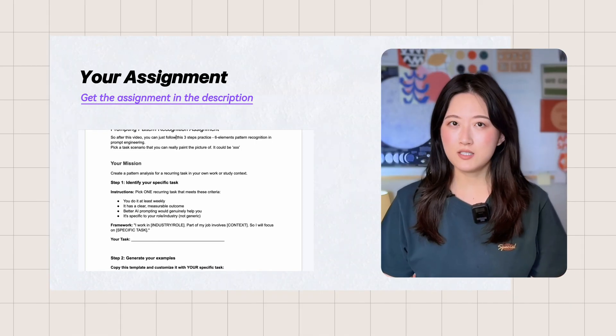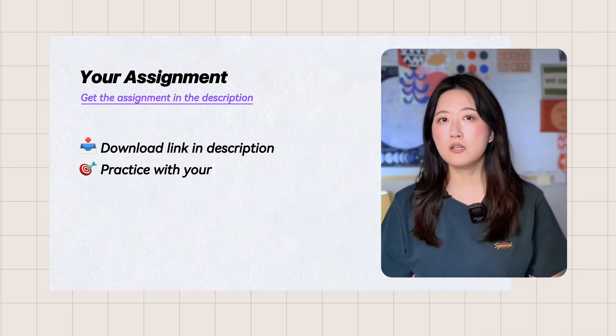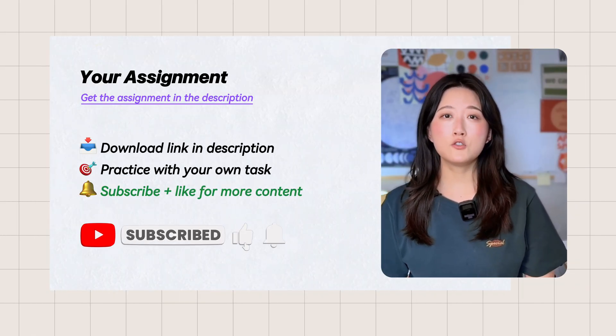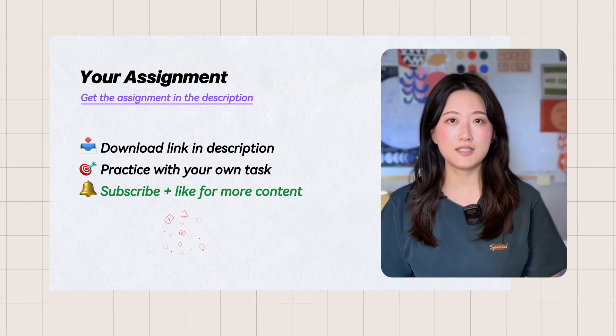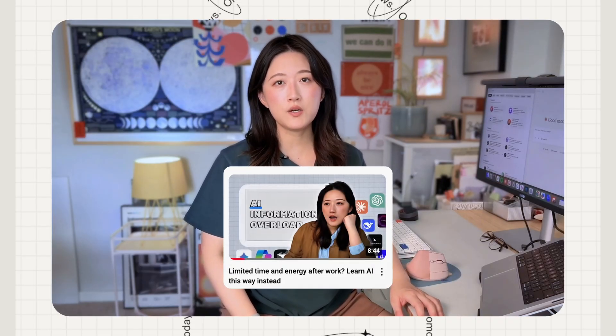To help you practice this right away, I'll share the complete three-step template structure as an assignment through the link below. If you are finding this useful, don't forget to subscribe and hit the like button — it encourages me to create more content like this. Formulas are for teaching; they help you learn something new, but they're not how we naturally think. Building pattern intuition follows your mind's natural flow. That's how you move from rigid formulas to fluid, context-aware prompting that actually gets results. I've shared similar learning-by-doing ideas in a video about learning AI.